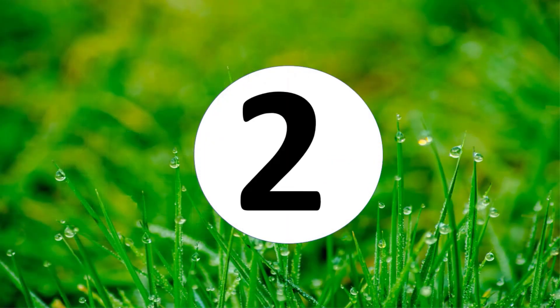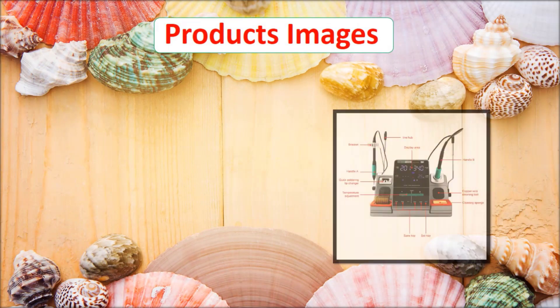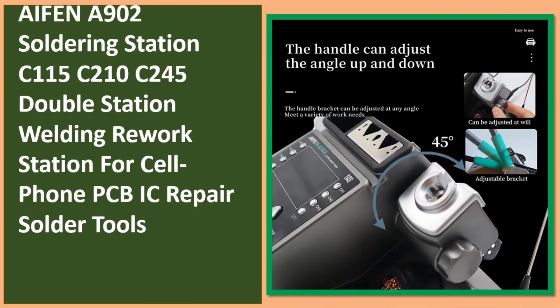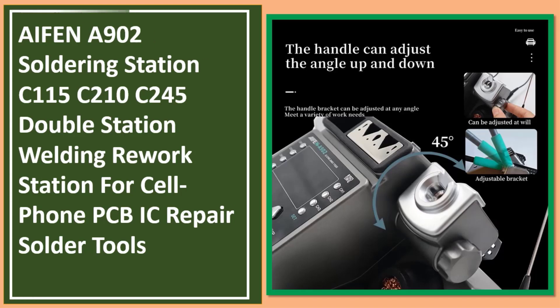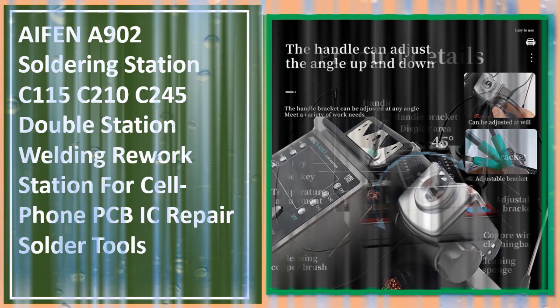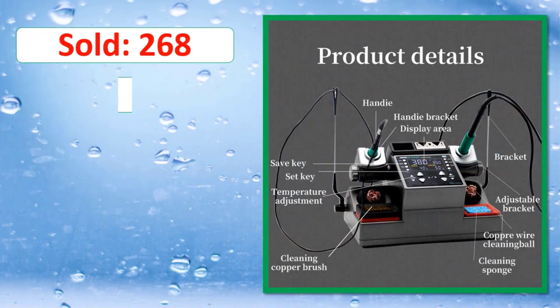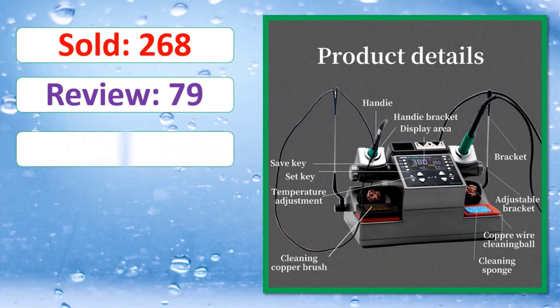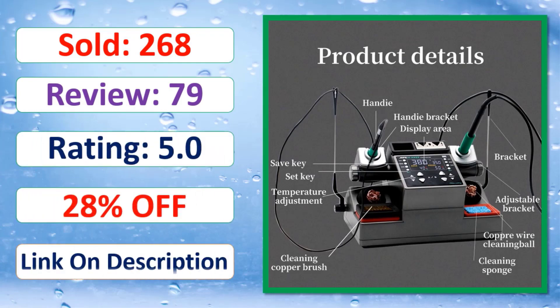At number 2: product images, sold count, review rating, percent off — link in description.